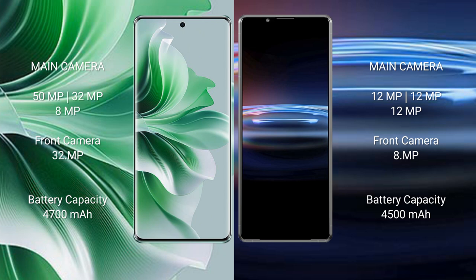Sony Xperia Pro 1 features a triple camera setup: 12MPx, 12MPx, 12MPx, and a front camera of 8MPx.